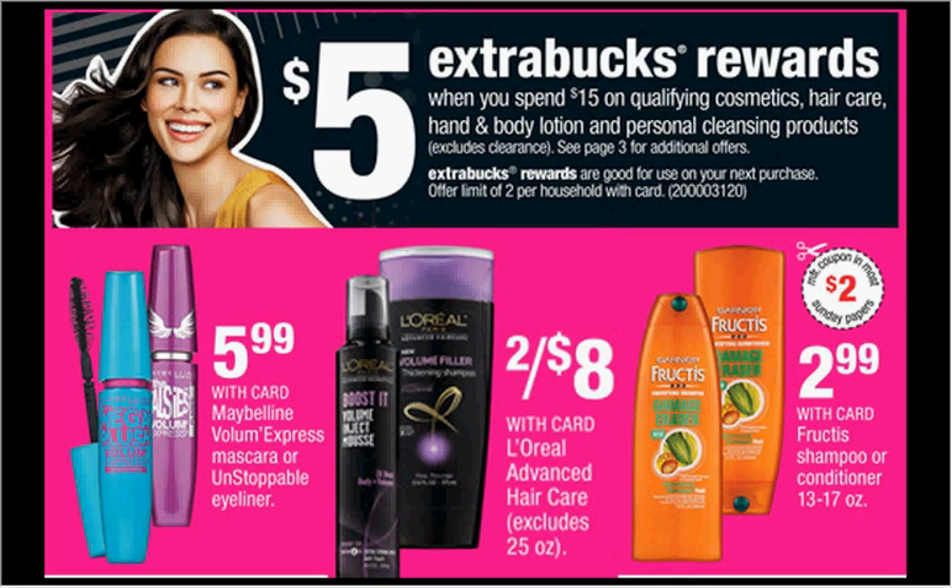When you spend $15 on qualifying cosmetics, hair care, hand and body lotion, and personal cleansing products, you'll get $5 back as an extra care buck. Additionally, you could get four of the Garnier Fructis shampoo or conditioners on sale for $2.99 and one of the L'Oreal Advanced Hair Care on sale for $4. Use four $2 off coupons for the Garnier from Red Plum January 11th and one $2 off coupon for the L'Oreal Advanced Hair Care from Coupons.com. You'll pay $6 out of pocket, get $5 back — it'd be like getting each item for $0.16.